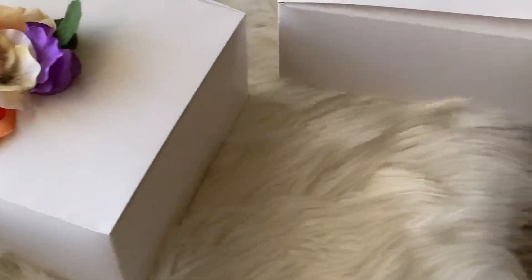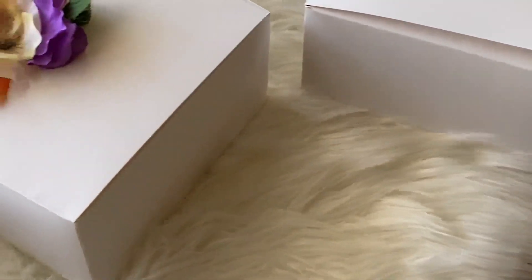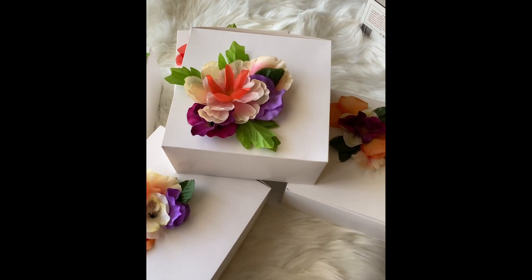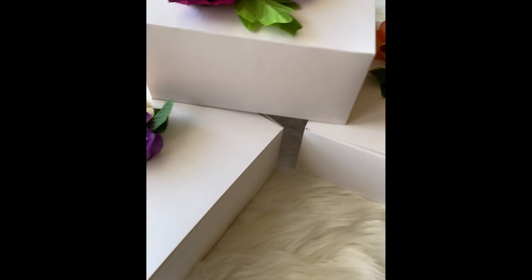So I did the boxes myself. I got the boxes from Amazon, I got the flowers from the dollar store, and I was able to just decorate the different boxes.